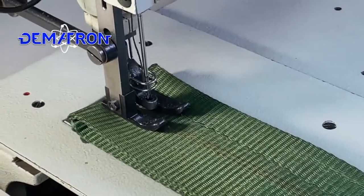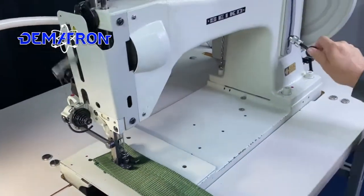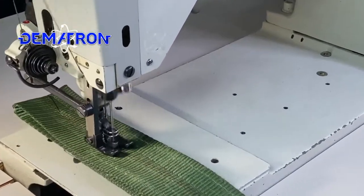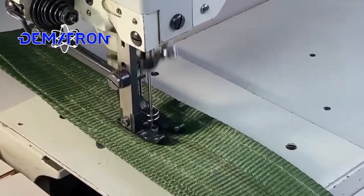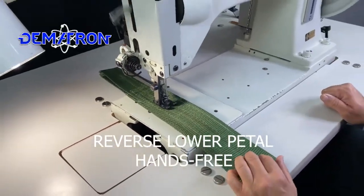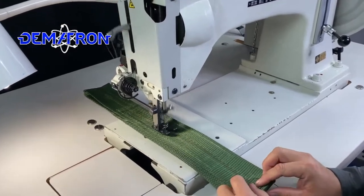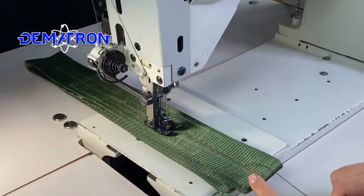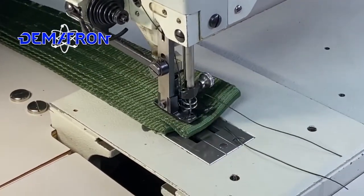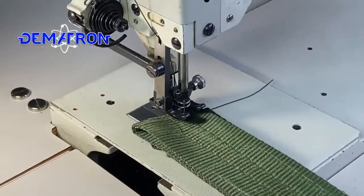I want to go one more pass. Obviously you have your reverse lever here. You have an optional reverse in here. You can increase the stitch length, decrease the stitch length, and you can sew with up to a five cord thread.